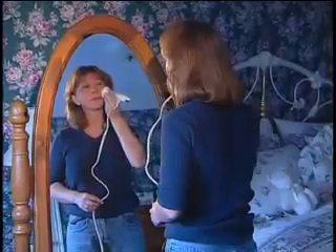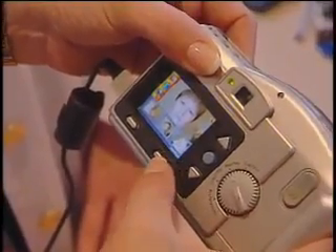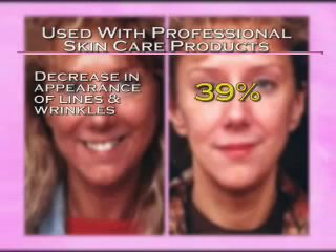Then they used the DermaWand in the morning and again in the evening. This procedure was repeated for 18 days in a row. Participant photographs were then electronically transmitted to a technician for evaluation and the results were astonishing. When using professional skin care products with the DermaWand, participants experienced a 39% decrease in the appearance of fine lines and wrinkles.